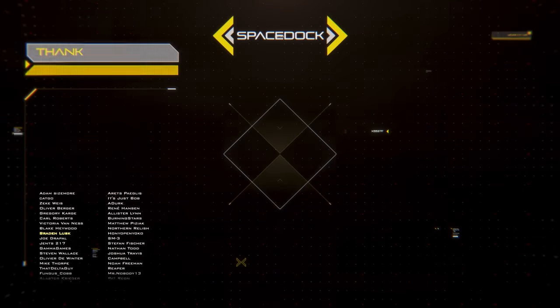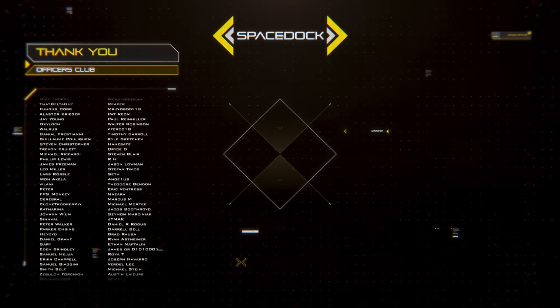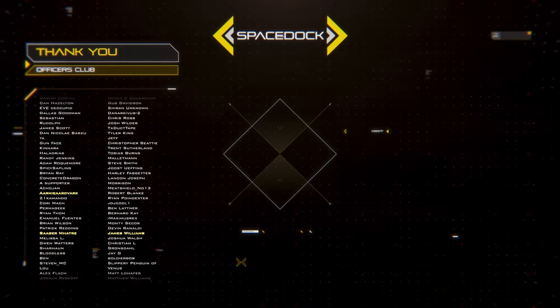You can support Space Dock by joining our Patreon where you can get our Frigate and Spacefighter design reference books. Alternatively, you can support us directly through YouTube by becoming a channel member. Thanks to our supporters and thank you for watching.